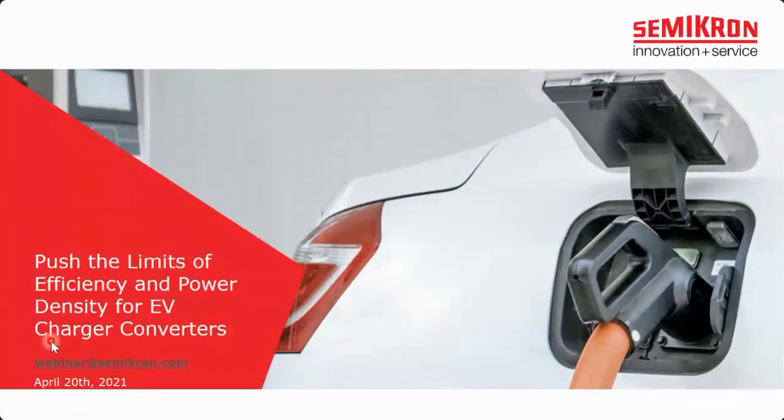Hello and a very warm welcome to our webinar. It goes out to our customers, students, power electronic engineers, and last but not least to our competition. My name is Stefan Heuser. I'm your moderator for today's webinar with the title 'Push the Limits of Efficiency and Power Density for EV Charger Converters.'